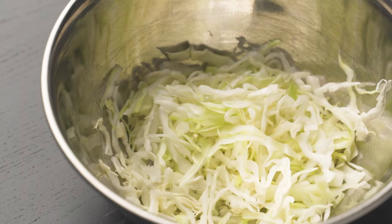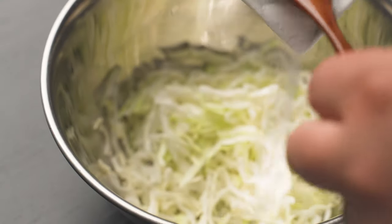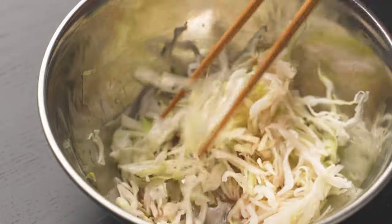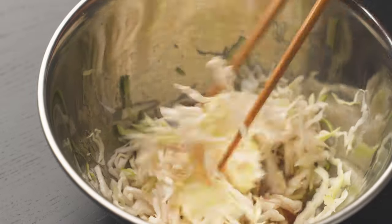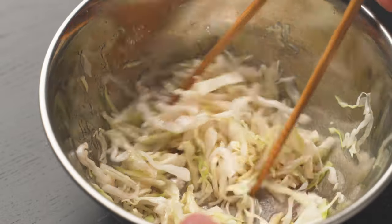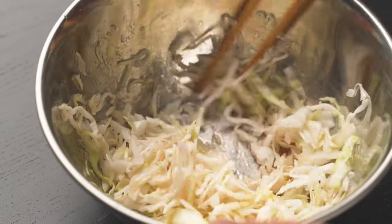First we're gonna make a quick pickle slaw of 1 cup cabbage, 1 tablespoon red wine vinegar, half tablespoon of sugar, and a dash of salt. Mix that up real good. Then let that sit quietly, pondering to itself about whether it wants to become a young snappy pickle or old and full of fermented wisdom. We will make a decision for it 10 minutes later. It's a cruel world for quick pickles.